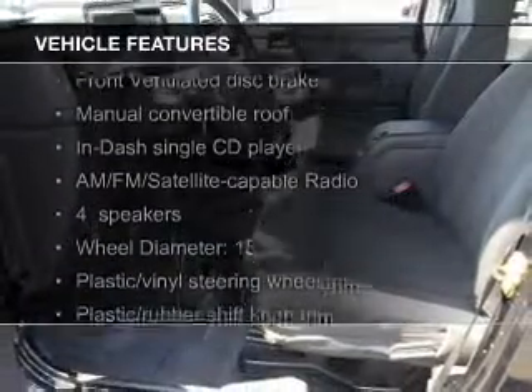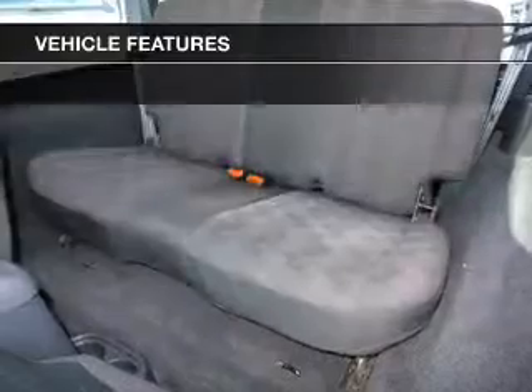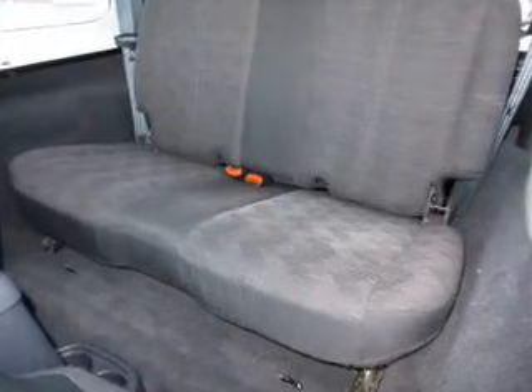The features include an adjustable tilt steering wheel, child restraint seats, power steering, and an AM/FM stereo with a CD player.